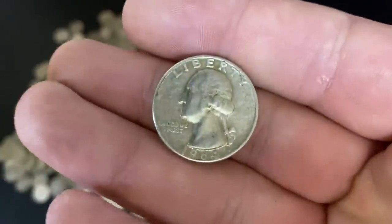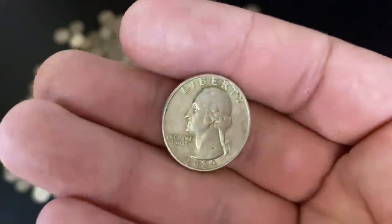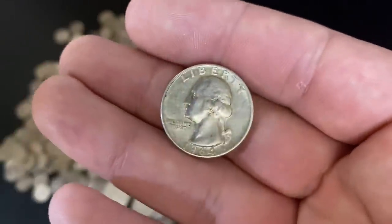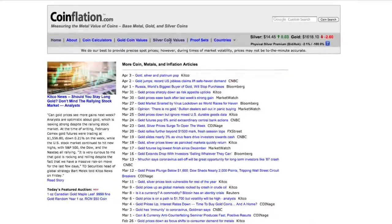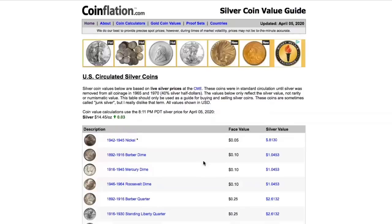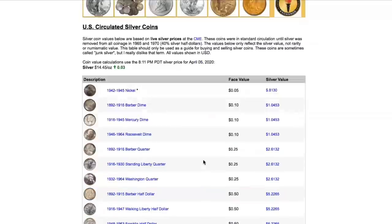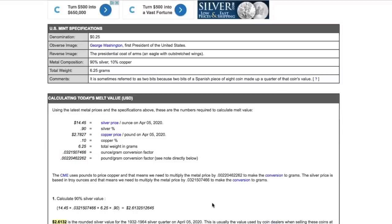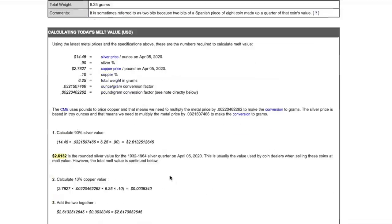A silver quarter must obviously have more value than a regular quarter, and it does because there's silver in it. It doesn't even need to look like a quarter — it could be melted down and still have melt value. To figure out the melt value of a silver quarter, let's go to coinflation.com — one of my favorite websites. We'll click on silver coin values, scroll down to the Washington quarter. It shows denomination 25 cents, 90% silver, and with a spot price of $14.45 at the time of filming, the melt value is $2.61.